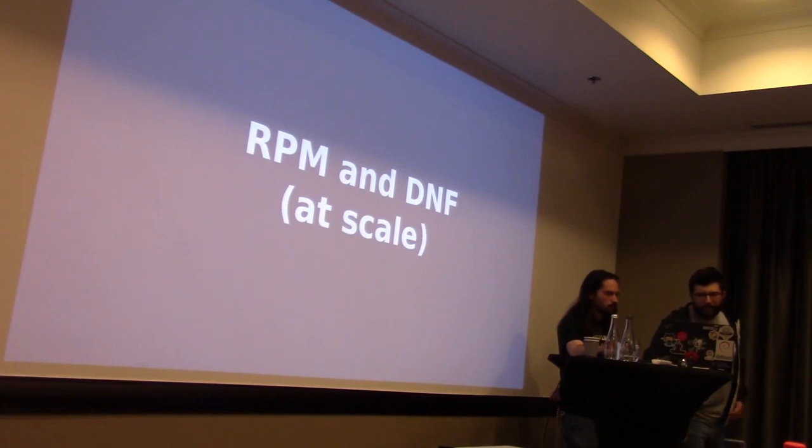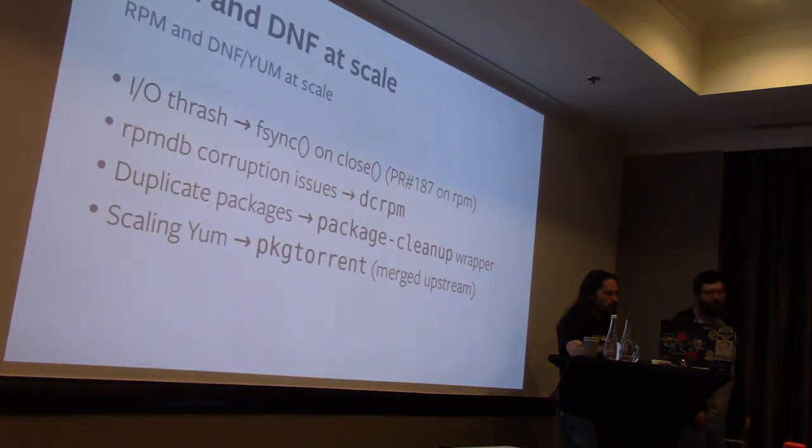We work closely with RPM upstream. An example: adding support for calling fsync on close. If you're installing a large multi-gigabyte RPM, it would take up all the I/O while being installed, meaning other things on the box like MySQL get none of the I/O. We added support for calling fsync when RPM closes files, which solves this problem if you're running on an SSD. Phil prototyped the feature and sent a PR. After back and forth, upstream merged a feature that does roughly the same but with a different implementation — it's there and available, behind a flag, because without an SSD this will end very poorly.